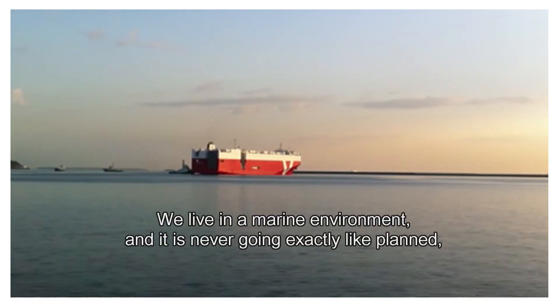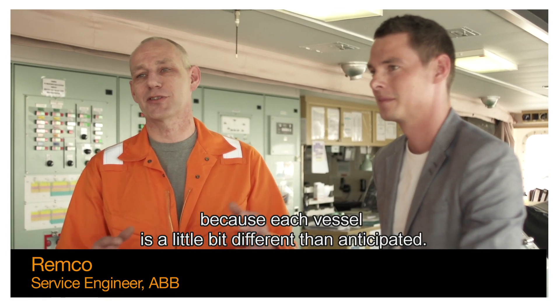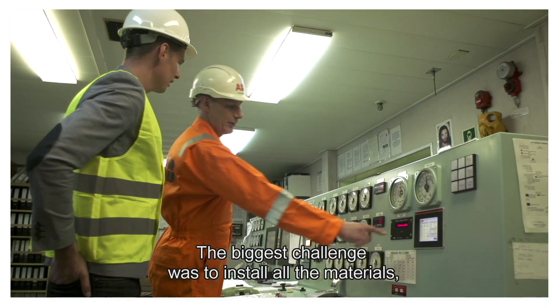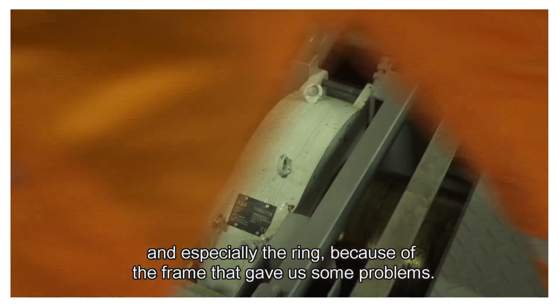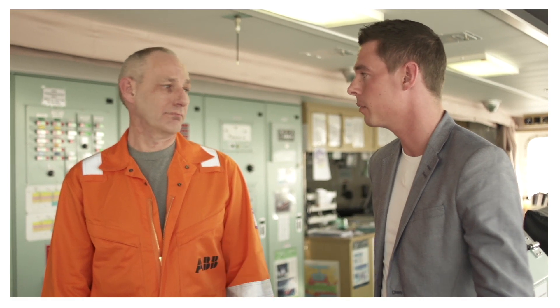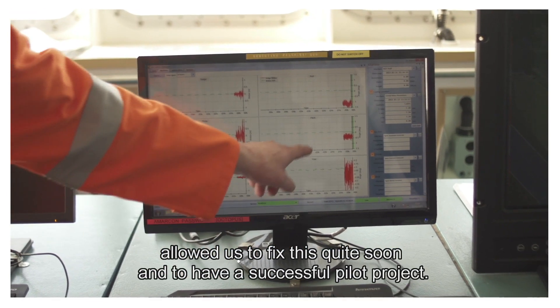We live in a marine environment and it never goes exactly like planned, because all vessels are a little bit different than anticipated. The biggest challenge was to install all the materials, and especially the ring because of the frame that gave us some problems. But the hands-on mentality of both the crew and ABB allowed us to fix this quite soon, and we had a successful pilot project in my opinion.